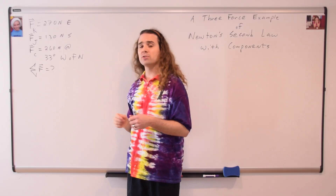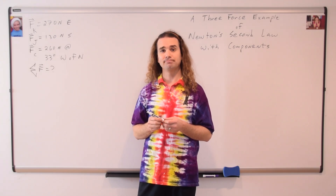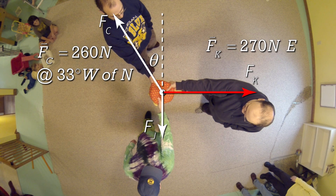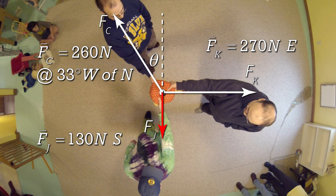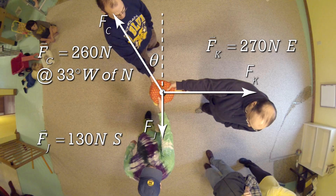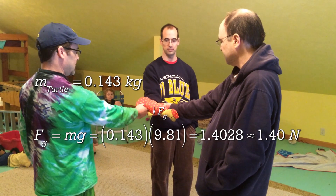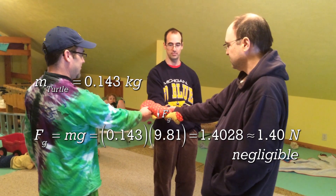Now, Bobby, this is a problem that involves forces, so what should we do next? We need to draw the free body diagram. Absolutely. The force of Chris is 260 newtons at an angle of 33 degrees west of north. The force of Ken is 270 newtons east. And the force of Jim is 130 newtons south. Remember, the length of the arrows is proportional to the magnitudes of the vectors. Beware that there is a force of gravity acting on Turtle; however, it is only 1.4 newtons and we are considering it negligible for this problem.